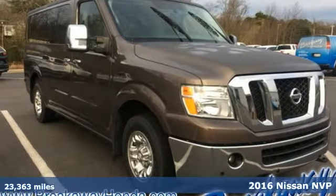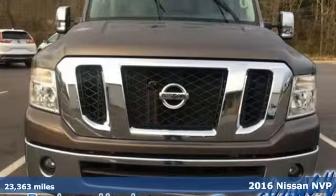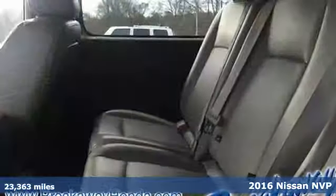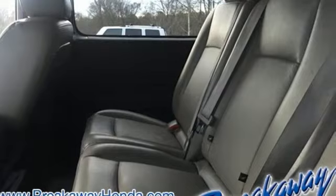Here's a 2016 Nissan NV. With its cavernous interior and easy access layout, the NV is designed to make your life flow better. It boasts an impressive list of features like these.